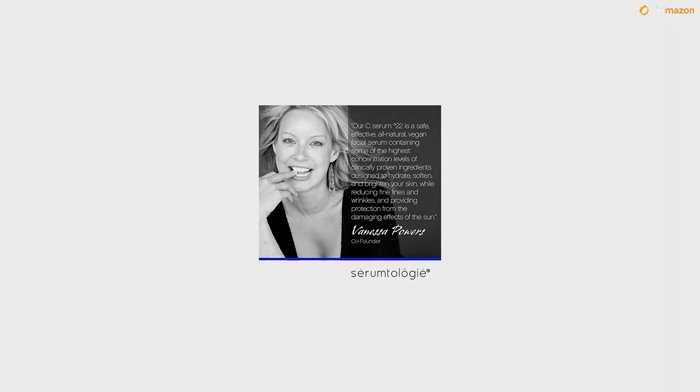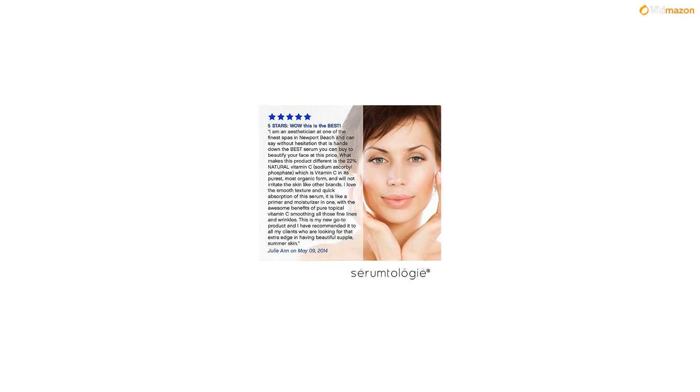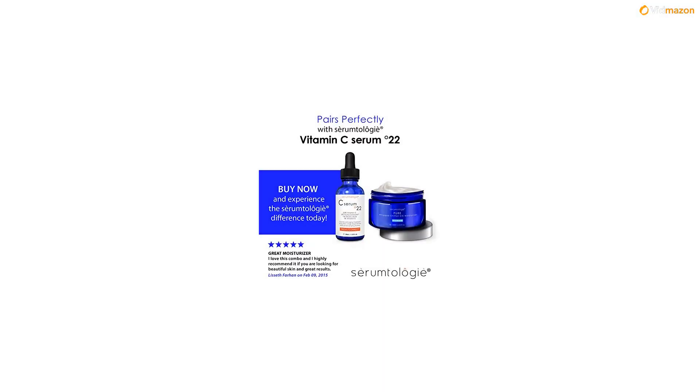C-Serum 22. Serumtology Vitamin C-22 Facial Serum is a painstakingly formulated skin care product that has the highest concentration levels of clinically proven ingredients, and is designed to be safe, effective, and non-irritating to the skin.